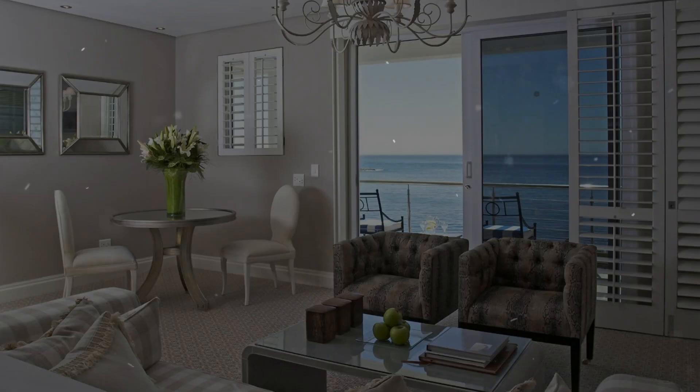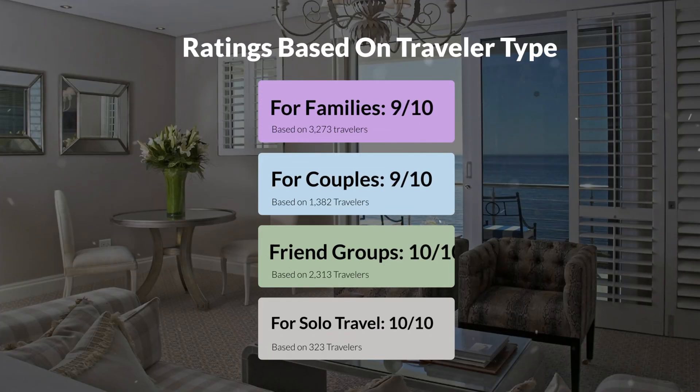Now, let's move on to our personal ratings for this hotel, depending on the type of traveler. For families, 9 out of 10. For couples, 9 out of 10. For friend groups, 10 out of 10. For solo travel, 10 out of 10.